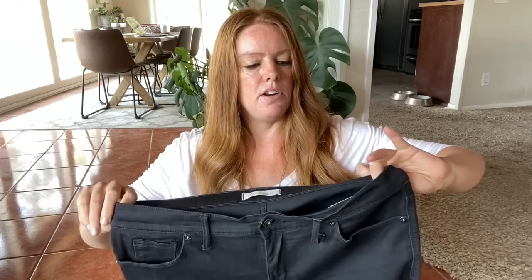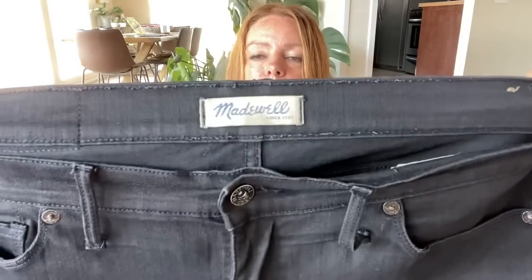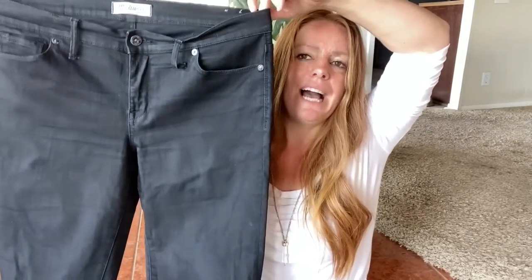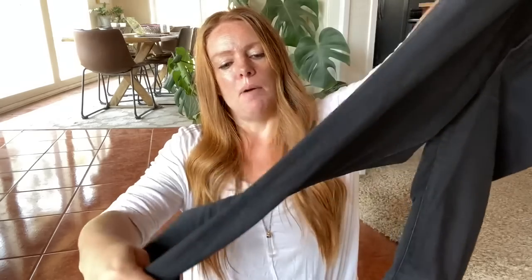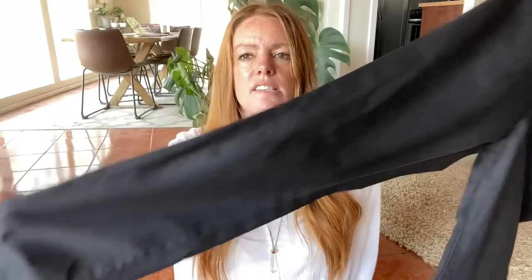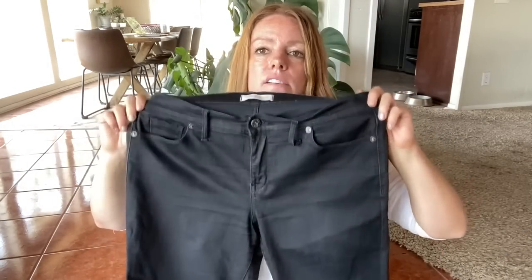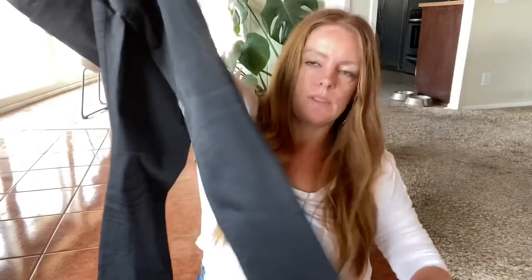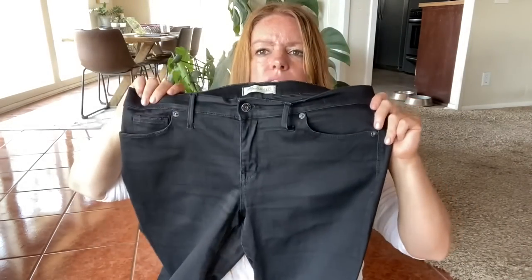Got some pants here. These are Madewell, size 32, which I always love that combination. These are just a pair of black pants — it's like a coated canvas, or just got a light sheen to it. Size 32, I believe just a regular skinny, mid rise. I can't remember exactly what I was expecting for these, but probably somewhere around the $35 mark, especially because of the size.